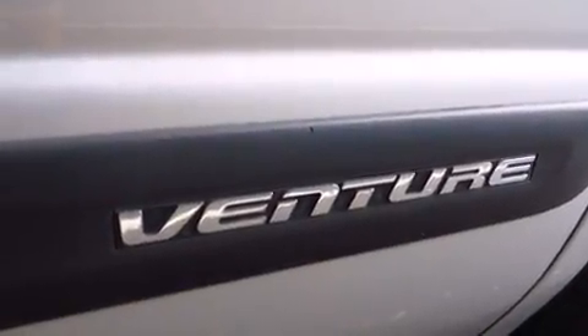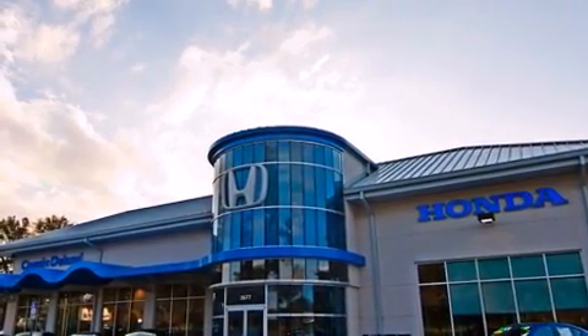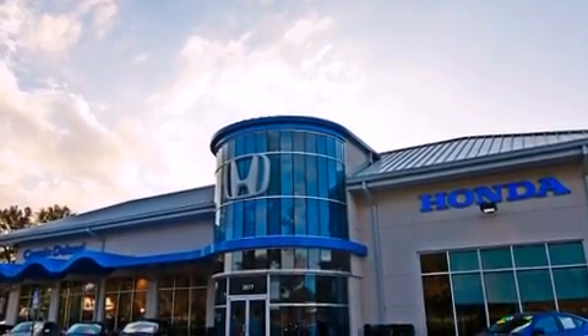All of the premium features expected of a Chevrolet are offered, including delay-off headlights, rear wipers, and more.